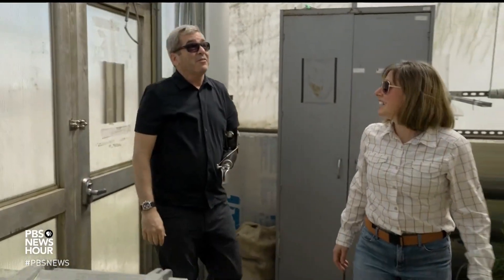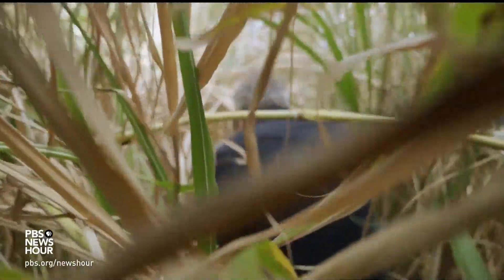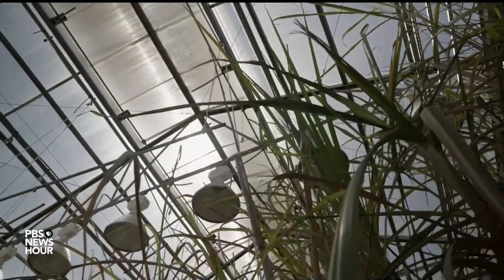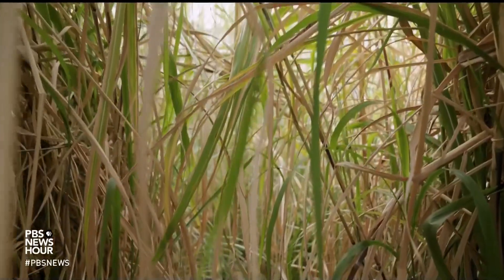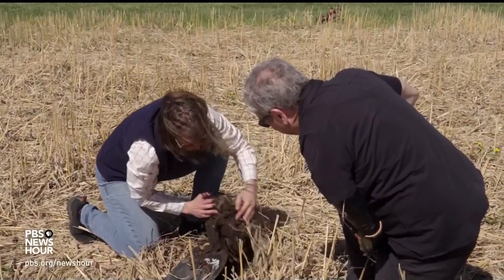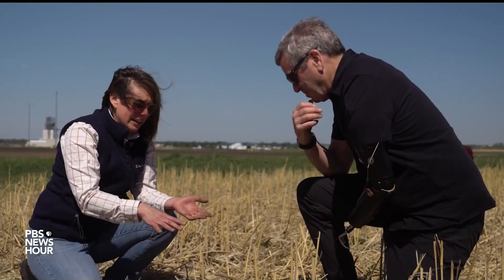Inside a greenhouse, they are crossbreeding Miscanthus with sugarcane, hoping to add fatty compounds known as lipids to it, to make the conversion to aviation fuel cheaper and easier. A mature plant's full height represents a single growing season's worth of biomass — it can grow 14 feet high — but that's just half the picture. There is an equal amount of biomass beneath the surface, and if you include the avoided fossil emissions from minimal fertilizing, no tilling, and carbon stored below ground, it comes back carbon negative. Not just zero — carbon negative.